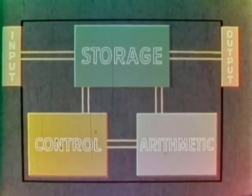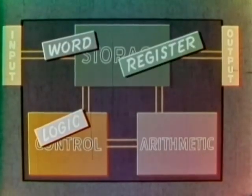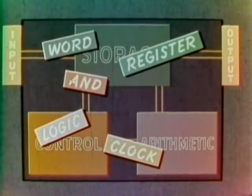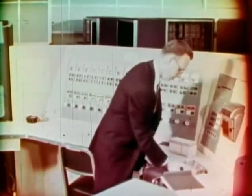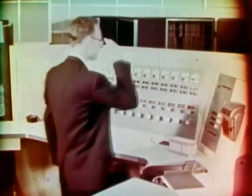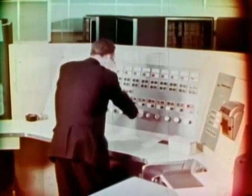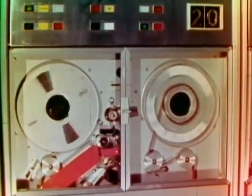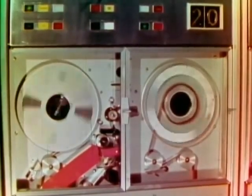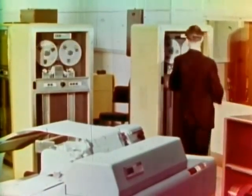In subsequent films, you will get to know the special meanings of such terms as word, logic, register, clock, and, or, and flip-flop. The automatic digital computer is a remarkable tool. In its many forms and sizes, it can do almost anything, but only at man's bidding. It will never duplicate the achievements of the human mind, for the computer has no initiative, no imagination, no spirit.